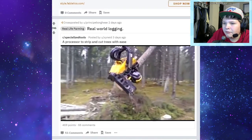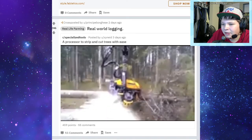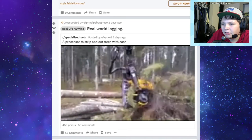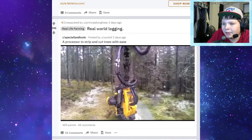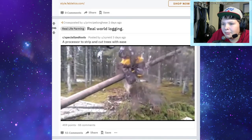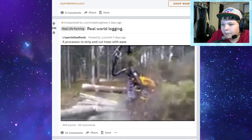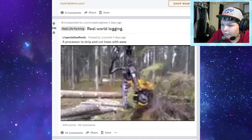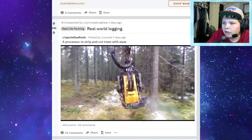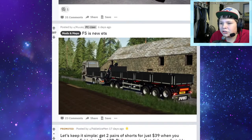Real world logging - a processor to strip and cut trees. We've seen Ponsse Scorpions in-game but here's one working in real life - it's kind of cool to see it working in real life. There's your Ponsse Scorpion, just cutting away. Very satisfying to watch that - I could watch that all day.